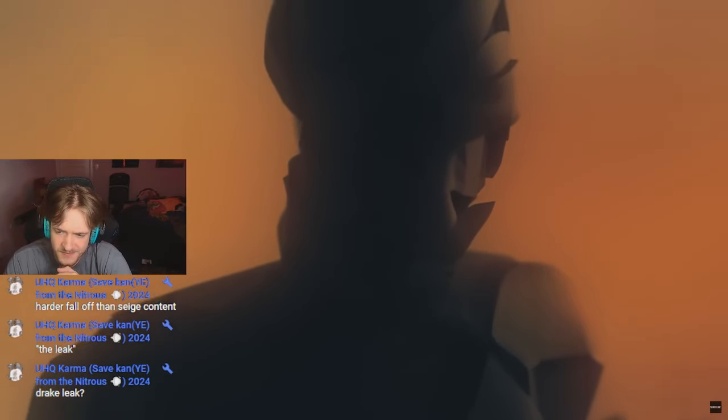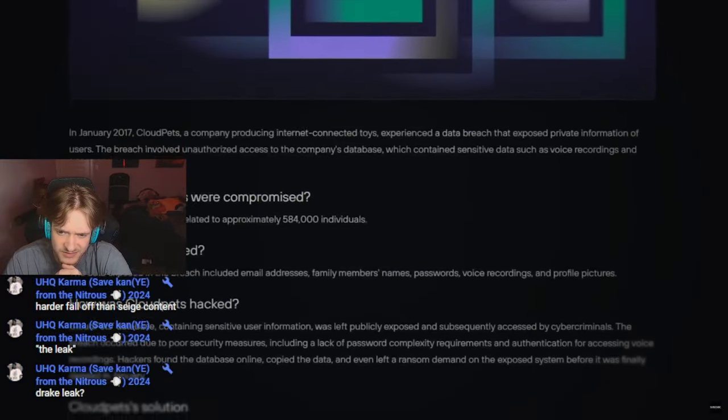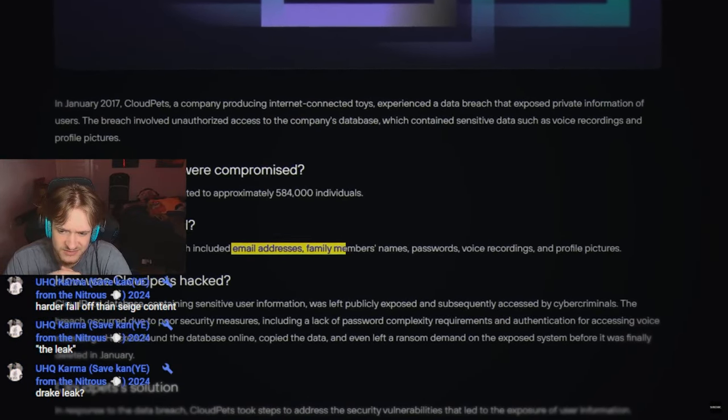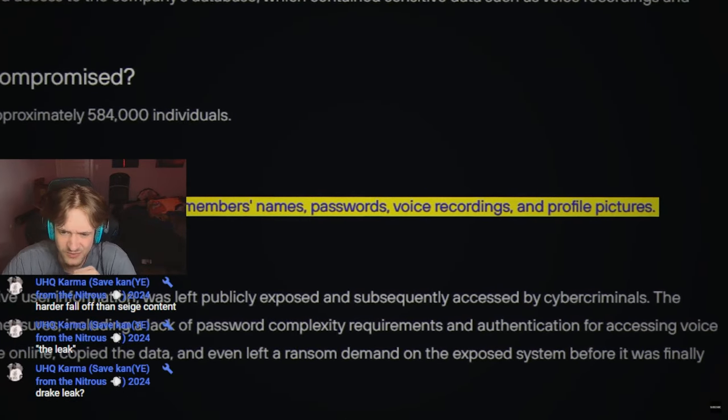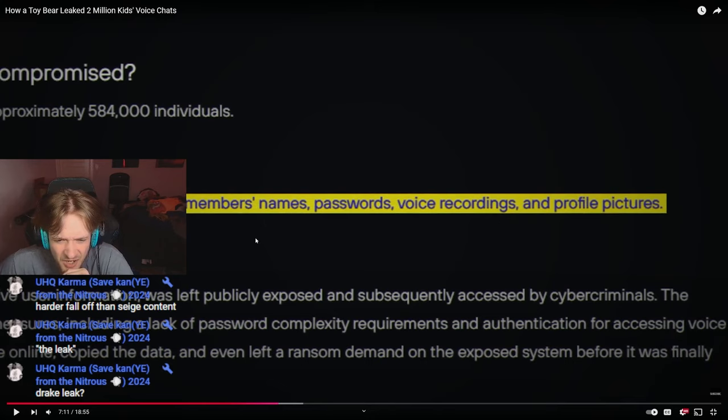Some companies regularly test their own databases to make sure they're secure. But CloudPets did the opposite — they left all their data exposed, like leaving the front door to a vault wide open. It gets worse when you realize how sensitive CloudPets data was. The database provided access to the email addresses, family members' names, passwords, voice recordings, and profile pictures of families using CloudPets toys. How does it get passwords though? Oh wait, maybe a password to get into the app? Because that's how they would get email addresses, right? Names and whatnot can come along with it.